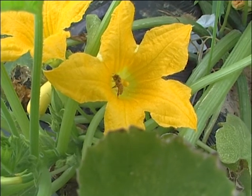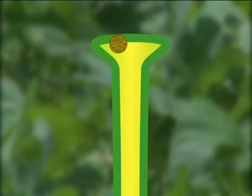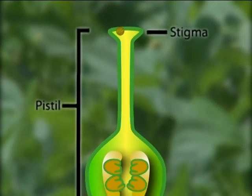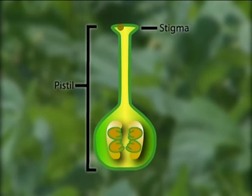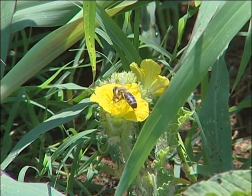The most common form of pollination involves the transfer of pollen grains from the stamens, where they are produced, to the stigma. The stigma is the receptive surface of the pistil. Pollen tubes grow down through the pistil to the plant's ovules, and sperm migrate through these tubes to fertilize the ovules.